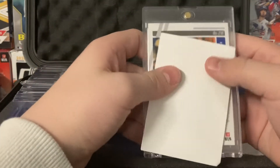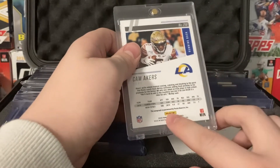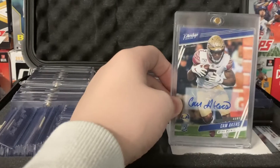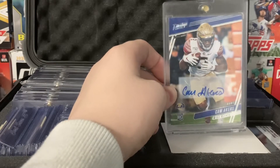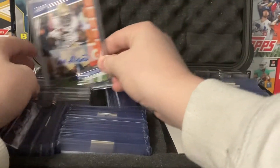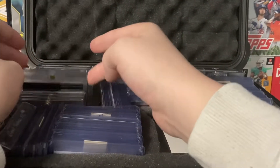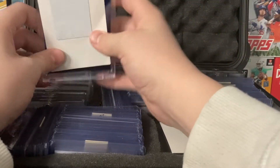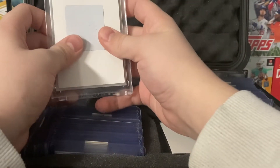This next one — Prestige, Cam Akers autograph. This is so nice. So Finn actually used to PC Cam Akers, he got hurt, Finn traded away most of it. Now he's the starting running back in the Super Bowl, and if they win this will go up. I'll probably trade it away at that point because I don't think it will go any higher — maybe trade it to Finn. Because he's coming here in a little bit, so stay tuned for some banger videos, maybe some basketball videos.